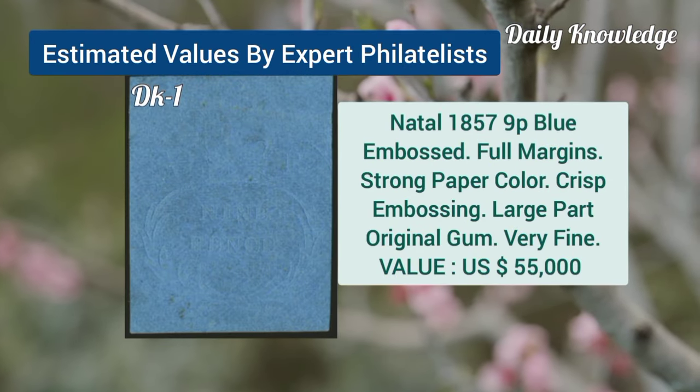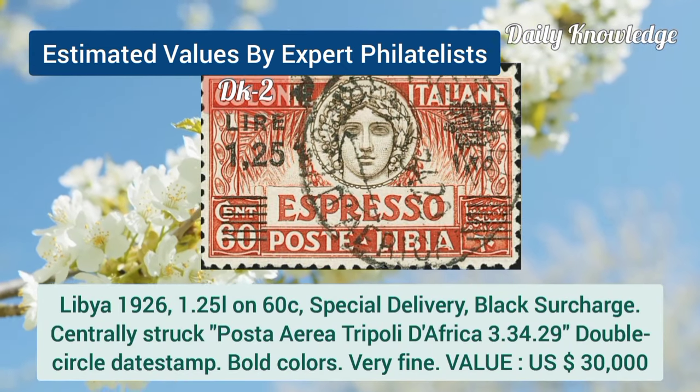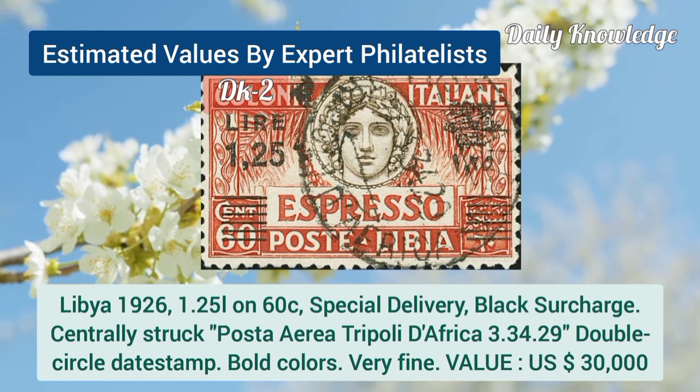Now Natal, 1857, 9P blue, embossed with full margins. Next is Libya, 1926, 1.25L on 60C, special delivery, black surcharge.